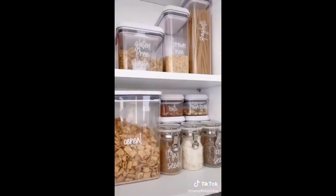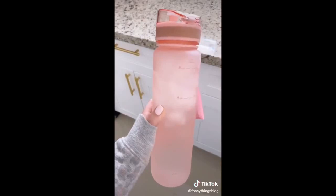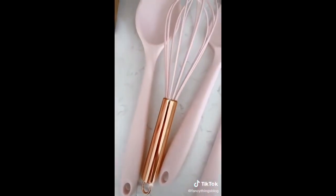These labels that I use to organize my pantry and my kitchen — it looks so clean and pretty. This 32-ounce water bottle that has time stamps — it helps me to drink more water. And I love this adorable set of silicone cooking utensils.